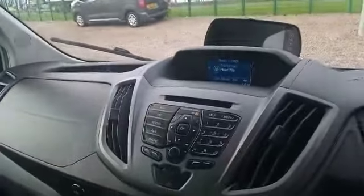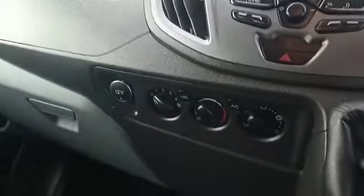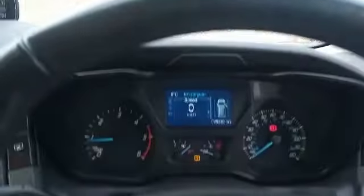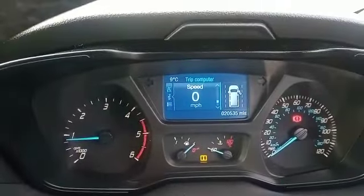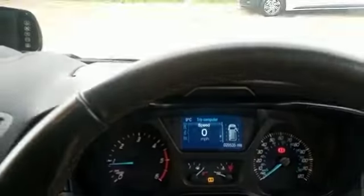This particular one has DAB radio, CD player, air conditioning, six-speed gearbox, cruise control, and a multifunction steering wheel. As you can see, it has 20,000 miles. It also has electric windows and of course central locking.